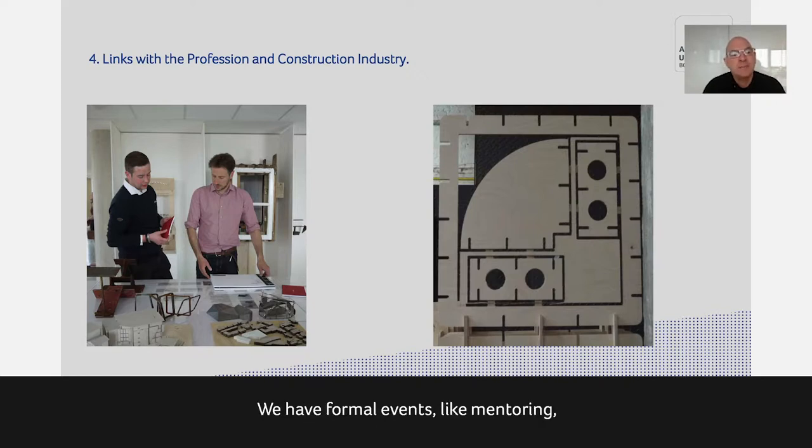We have formal events like mentoring, where third-year students visit local practices three or four times during the year — not only showing their own work but also seeing what the practice is doing and following their work over a year. That usually results in an opportunity for an interview. We can't guarantee you get a job, but we can help you build the best possible portfolio for that opportunity.